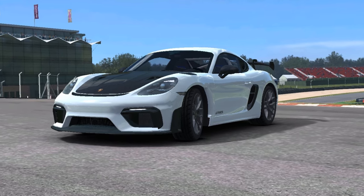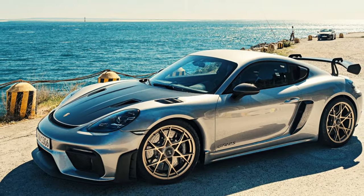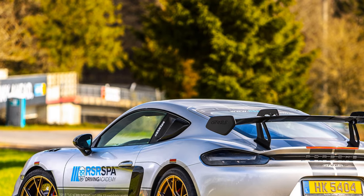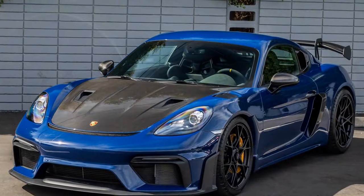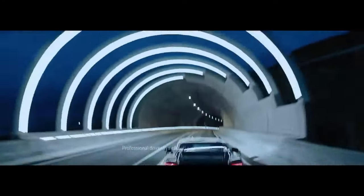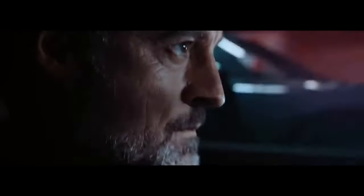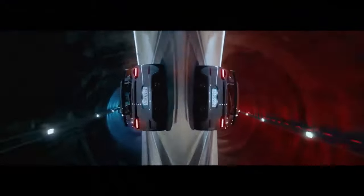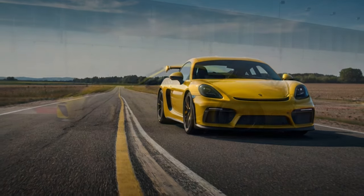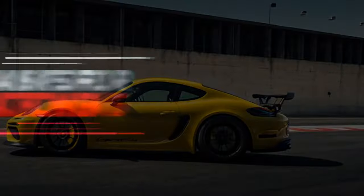The Porsche 718 Cayman GT4 RS is unapologetically engineered for performance, which means driving comfort takes a backseat to delivering thrills on the road and the track. However, Porsche has managed to strike a balance, offering enough refinement to make the GT4 RS livable for short road trips or spirited canyon drives, though comfort isn't its primary focus. The track-tuned suspension — including manually adjustable dampers, stiffer springs, and increased negative camber — provides unparalleled handling precision, but comes at the cost of a firmer ride. On smooth pavement the car feels planted and composed, but on uneven or rough surfaces the stiffness is noticeable, transmitting most road imperfections directly into the cabin.